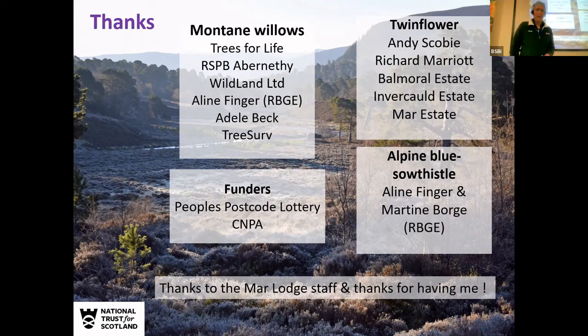You can support the National Trust for Scotland by joining or donating money, but a more enjoyable way is to buy a fantastic book written by a colleague of mine at Marlodge called 'Regeneration', about the whole story of the work we're doing there — plant work, raptors, woodland, etc. We've also produced a rather delicious gin made from botanicals from the estate, with proceeds going to support the work at Marlodge. The two are a good combination for an evening — I can guarantee that. Thank you very much.